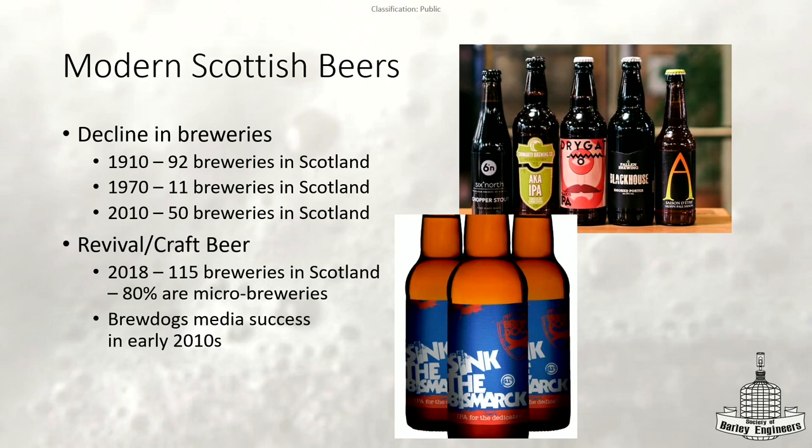McEwan's — the brewery that had the original Scottish ale yeast that White Labs and Wyeast have been using — yes, they're still around today. They were around before 1970 and they're alive today. You might be able to find a few of their other beers here, but the 60 shilling, as far as I know, is not sold in the US.